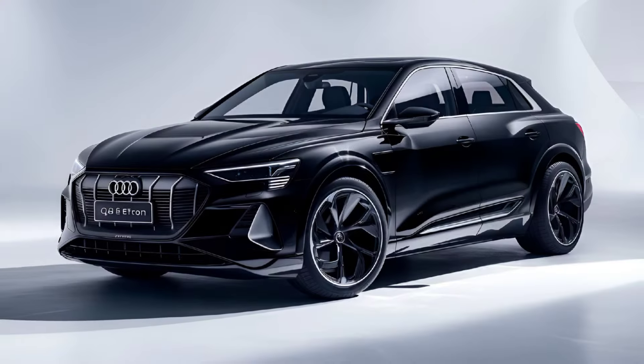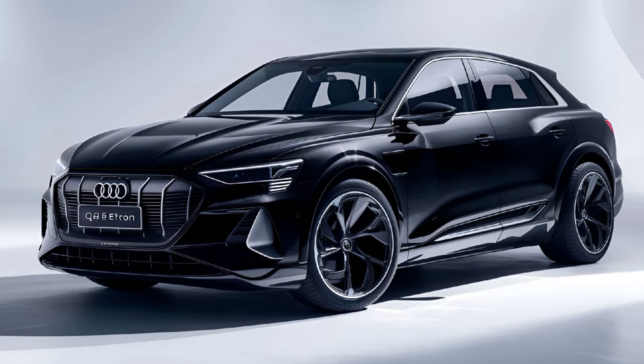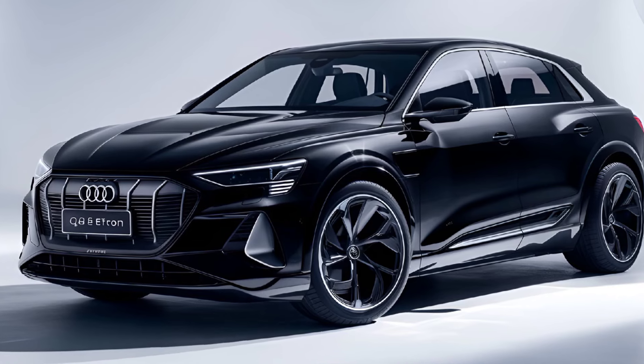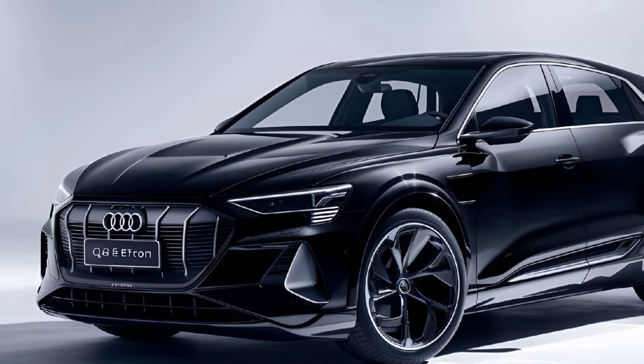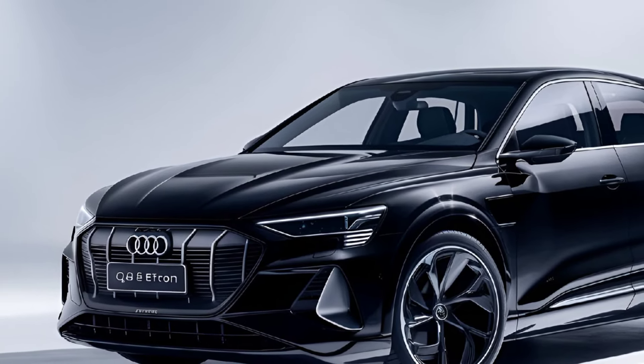Pricing: The 2025 Audi Q8 e-tron is expected to start around $75,000, with fully loaded versions easily crossing the $100,000 mark. While it's not the cheapest EV on the market, it's packed with premium features and cutting-edge technology that justify the price tag.